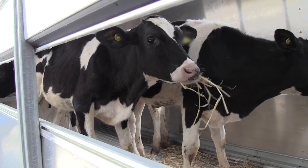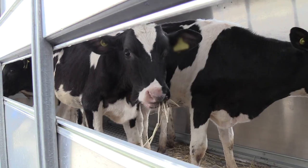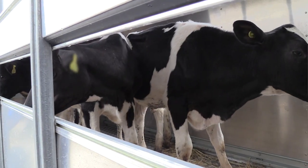We've got 18 animals in this trial, of which 15 will be vaccinated. And then we have to have three controls to show that the virus that we're using will actually cause disease.